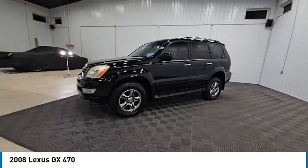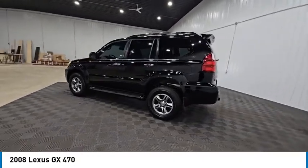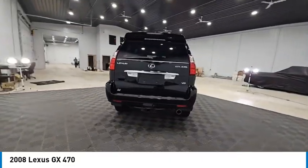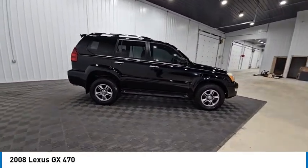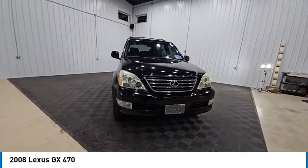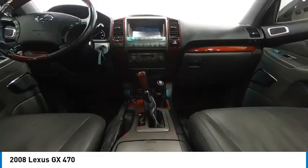Come test drive the 2008 GX. The Lexus GX is a luxurious SUV that provides plenty of hauling functionality with its third row seating, but also the capability to take off-road. The GX lets you ride in style while still providing you with plenty of versatility and is priced below $20,000. This vehicle has less than 150,000 miles.